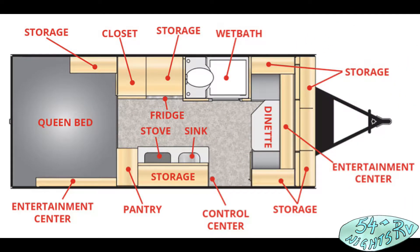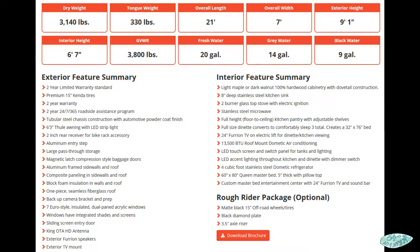Hey gang, welcome to 54 Nights RV. We're taking a look at the 2018 Little Guy Max Rough Rider. Right off the bat it has a cute name — sounds like something Teddy Roosevelt would have taken with him.